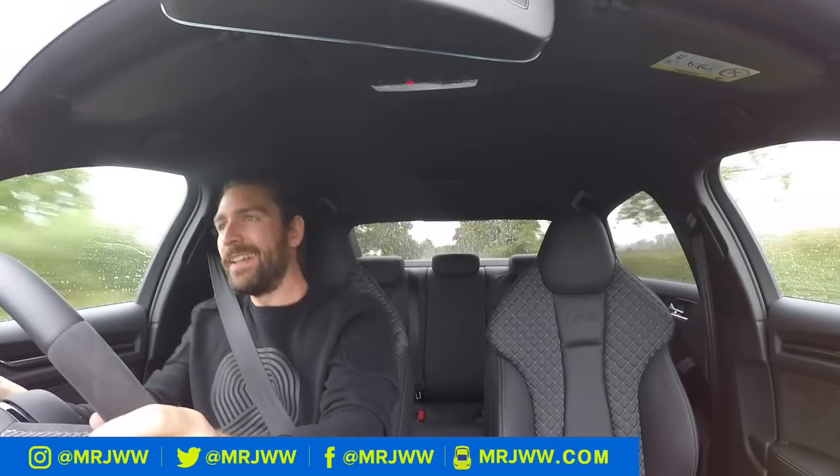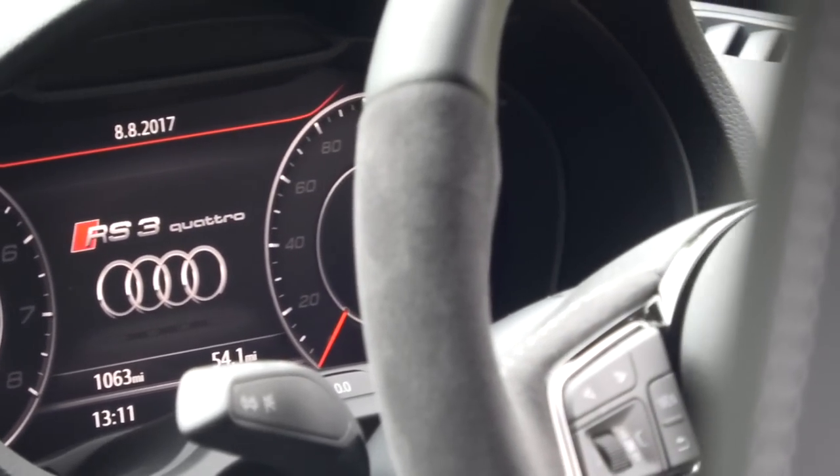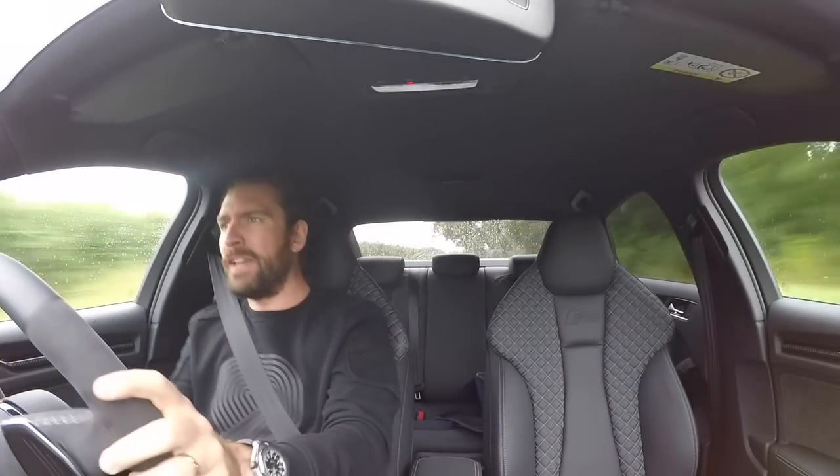When I was 17, when I was learning to drive and aspiring to cars, the hot hatch took the form of something like a Citroën Saxo VTR or a VTS. In fact, if you were taking the race of things seriously, it was all about the VTS.